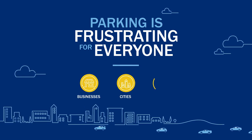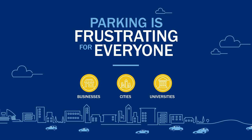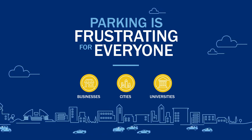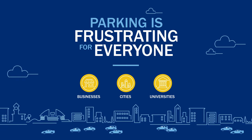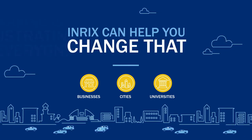We all know from our own personal experience that parking is very frustrating for everyone. Whether you are a business, a hospital, a university, or a city, parking is often the first impression a customer has of you. Let Enrix help you change that perception.